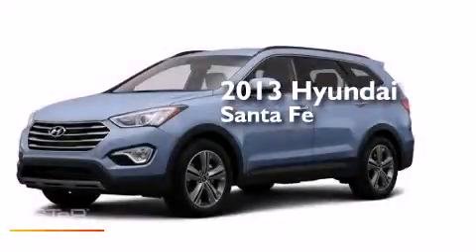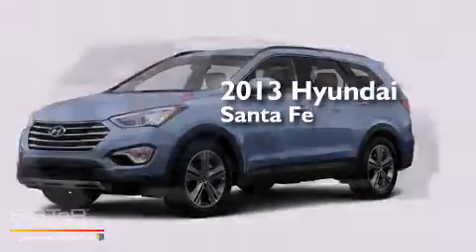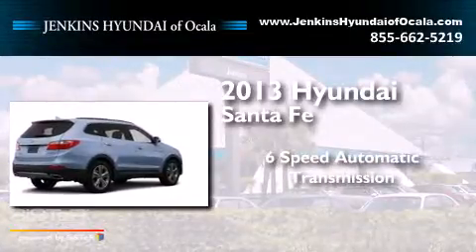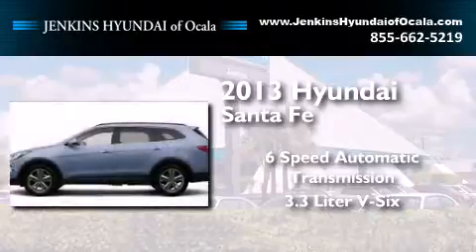This is a brand new 2013 Hyundai Santa Fe. This crossover has a six-speed automatic transmission and a 3.3-liter V6.